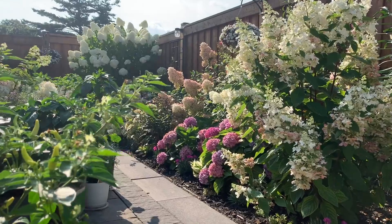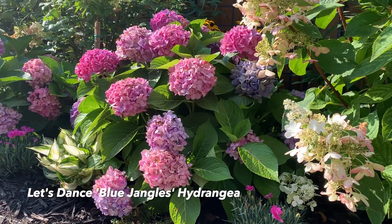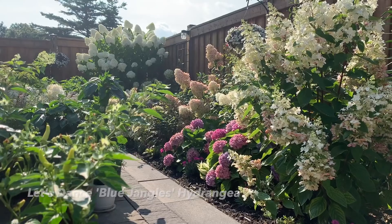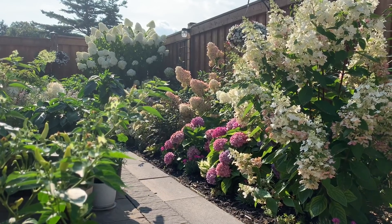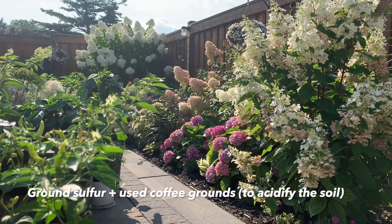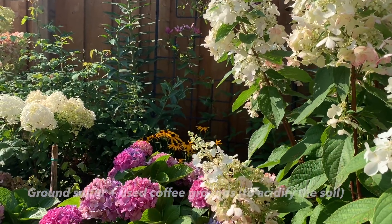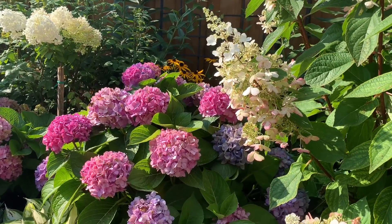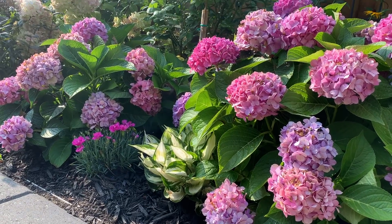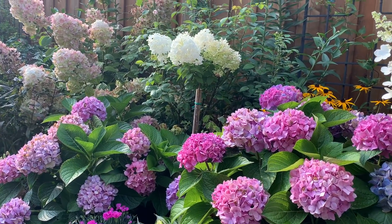From this angle you can see the two Blue Jangles macrophylla hydrangeas — the blooms are starting to dry out but were most gorgeous in early July. I fed them with a little ground sulfur and used coffee grounds to make the soil slightly less alkaline, since our native soil is quite basic. The blooms were some lavender, some bluish, and some lighter pink shades as a result.